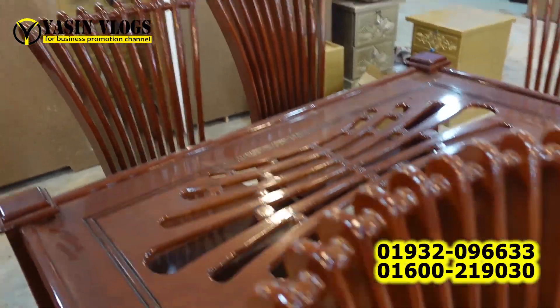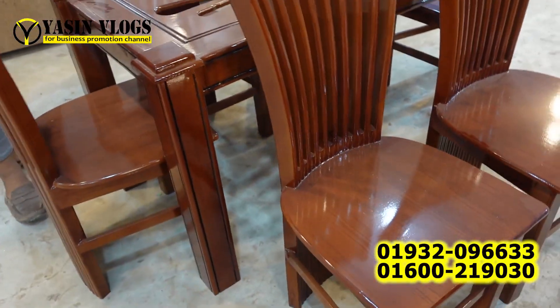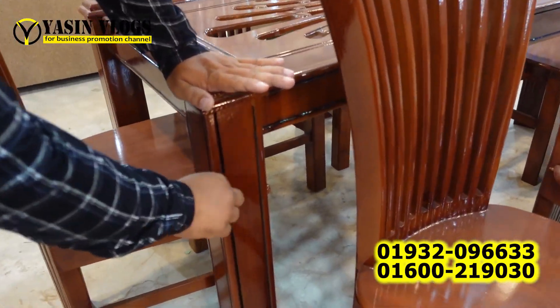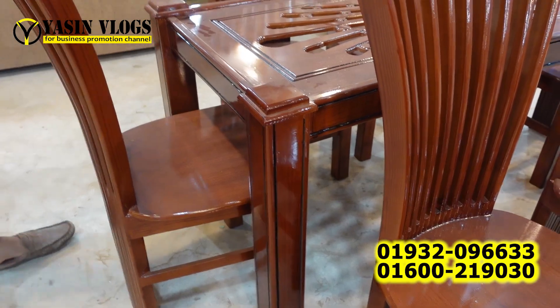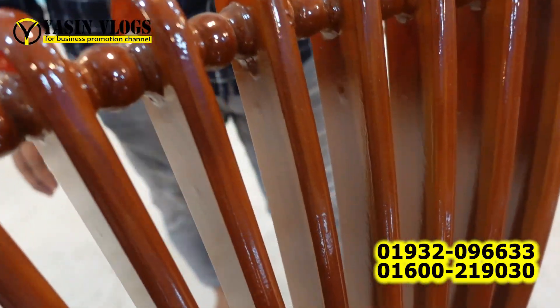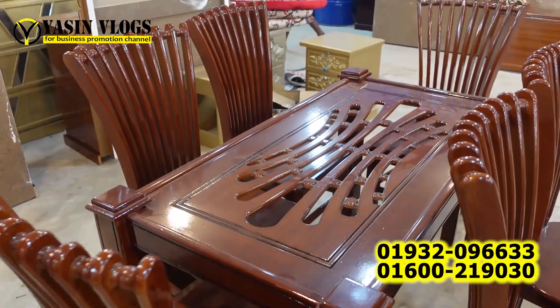This is the design with 4 millimeters. This is standard finishing. How beautiful the finishing is! How beautiful the design is!